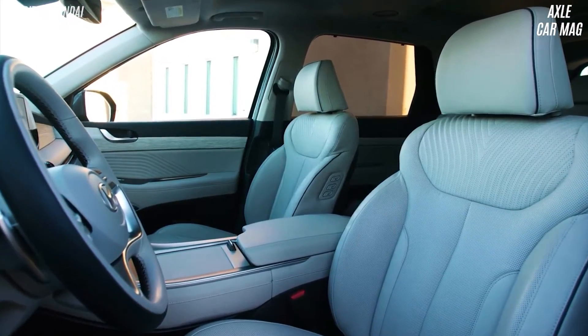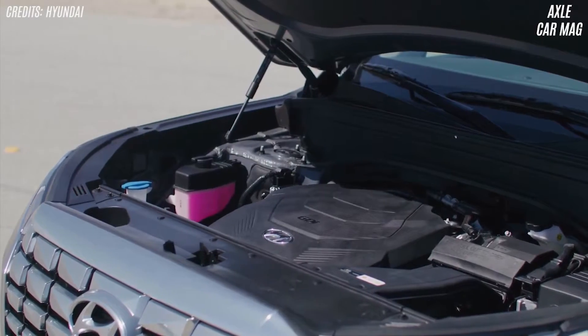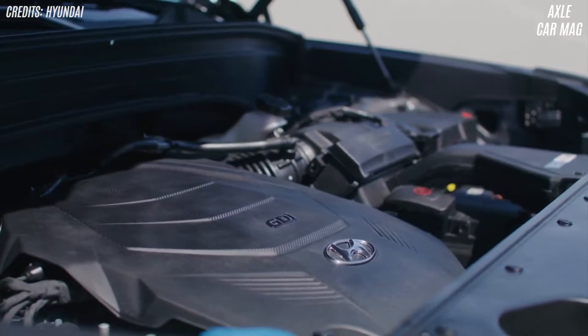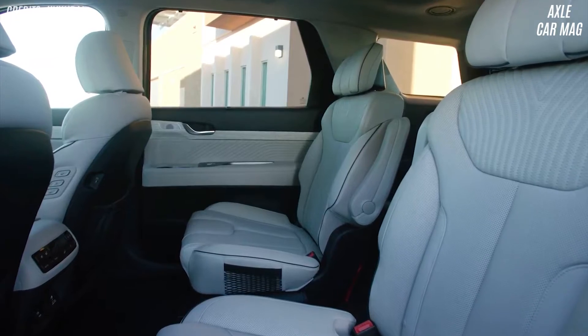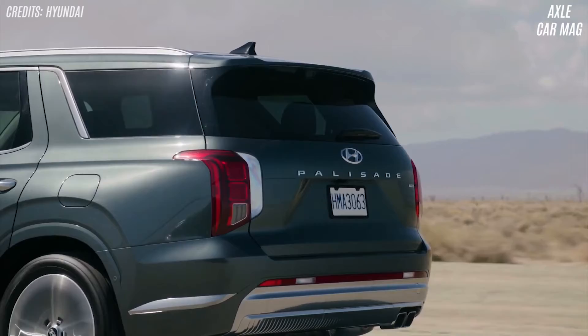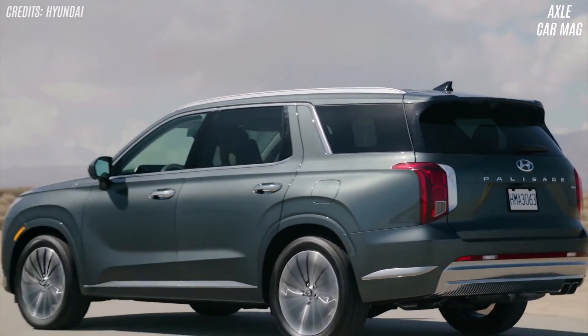The Palisades interior is large enough for the whole family. The Palisades 3.8-liter V6 engine produces 291 horsepower. Premium variants come with a sunroof, GPS, and quilted leather. The Palisades cabin is family-friendly. There's a 3.8-liter V6 and an 8-speed automatic, and the 291 horsepower engine accelerates this automobile well.